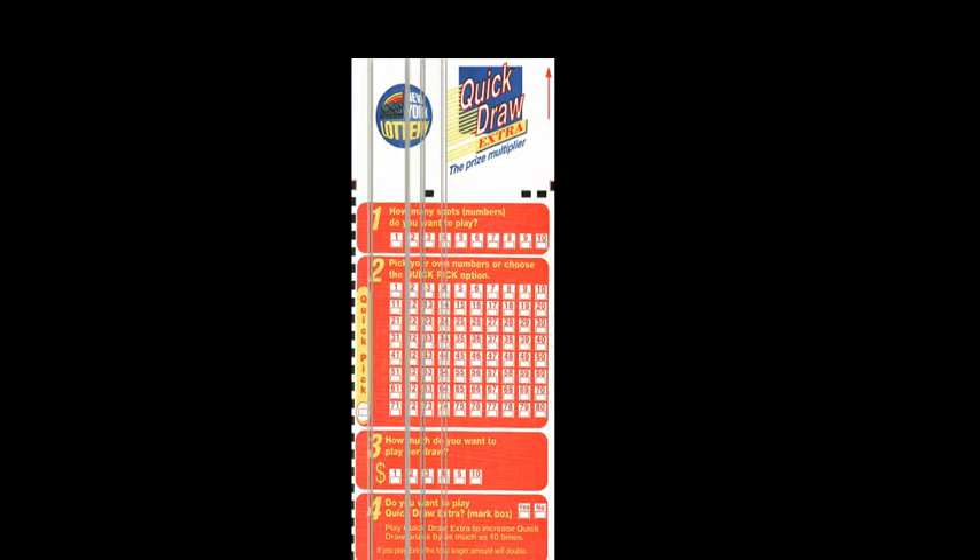Now, how to fill out a quick draw slip is quite easy. These are some of the rules you can look over, and I'm going to explain them to you as well. As you can see, these are spots. You can play 1, 2, 3, or up to 10 — it's up to you, whatever you want to do.